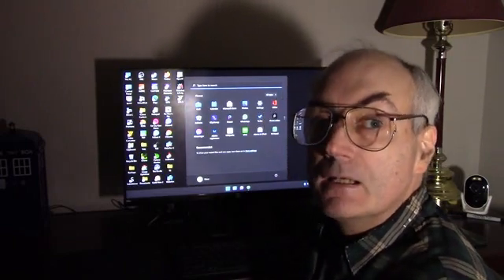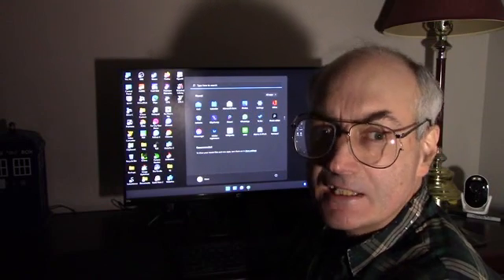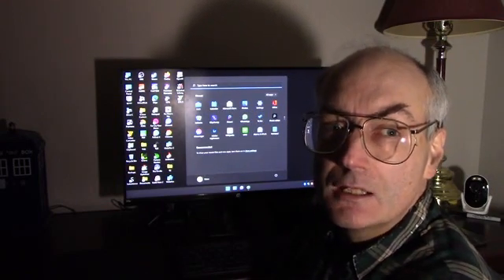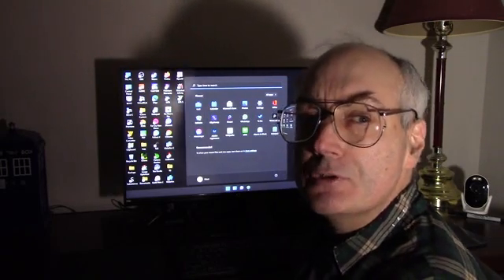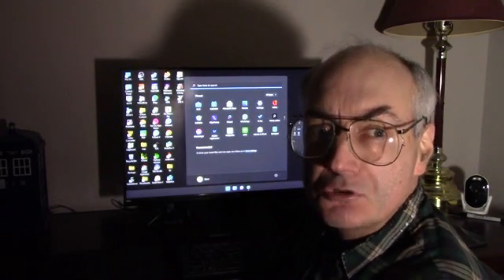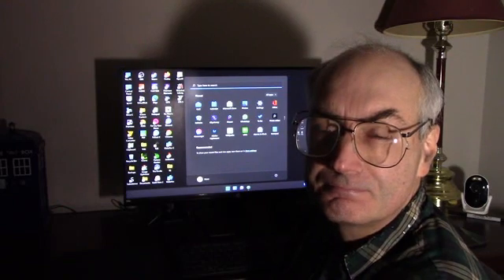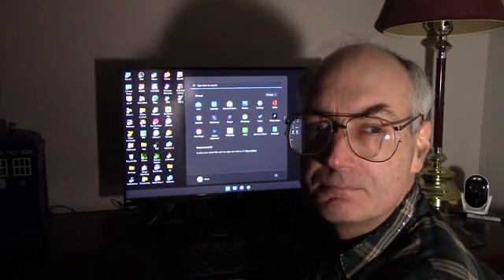Well, let it be known throughout the world that on this date, November 2, 2021, at about 6:22 AM, my upgrade to Windows 11 was finished. Hopefully there won't be too many problems with it. We'll see.